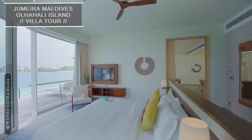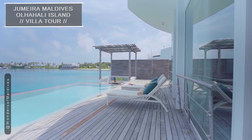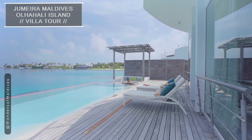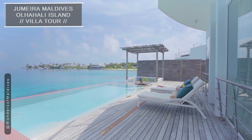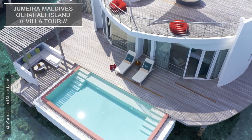The highlight of this villa is the larger sun deck, which provides ample space to relax and unwind. The private pool seems to blend seamlessly with the ocean, offering uninterrupted views that will leave you in awe.